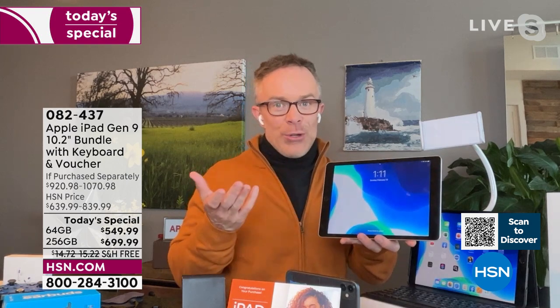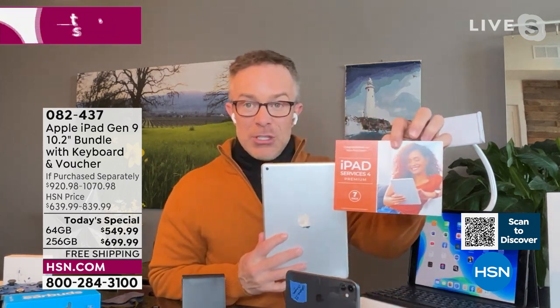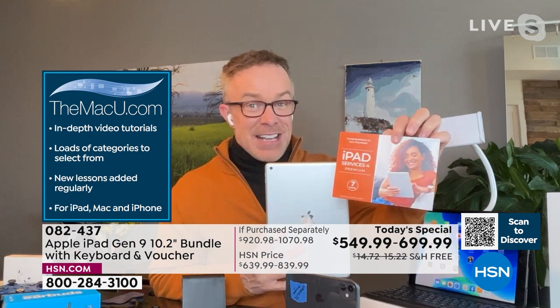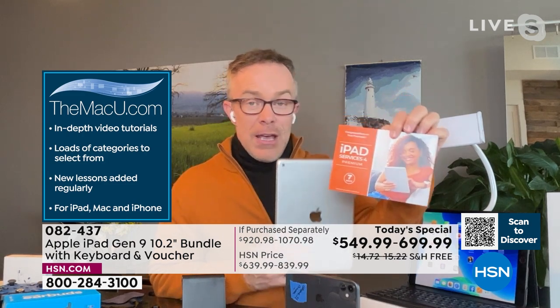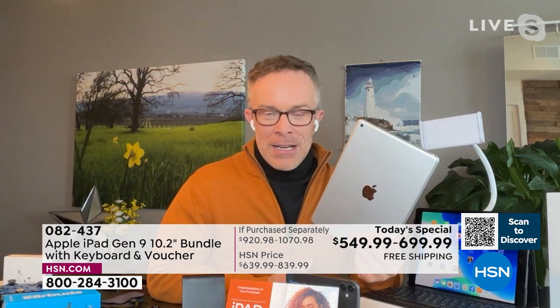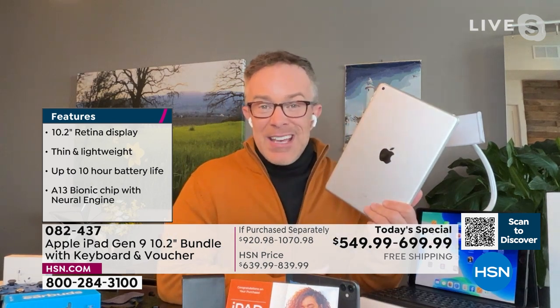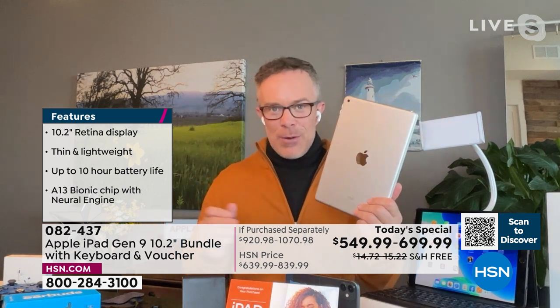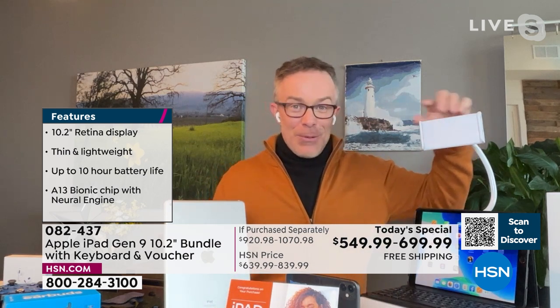We're also including MacU — normally six months to a year, but because it's Today's Special, you get three years of online video support for your iPad, phone, or Mac. We all have questions — when they launched last night at midnight, the Apple Store was closed, but you can get support with MacU. And even though we're shopping at HSN, you can still take this to the Apple Store; they'll still stand by you.